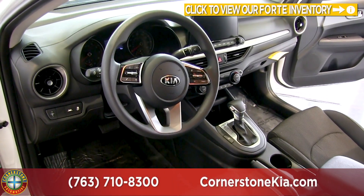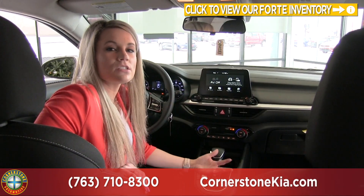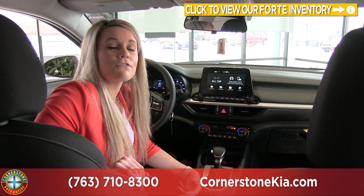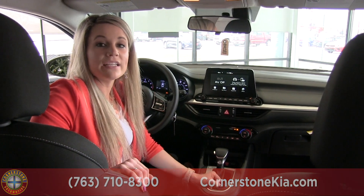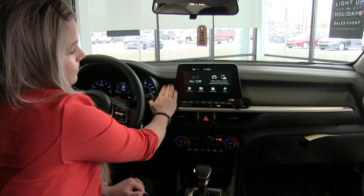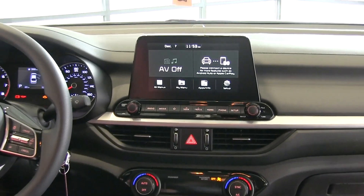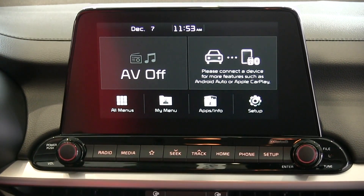Here we are on the inside of the 2019 Kia Forte. We are in the LXS model, which is just a step above the base but it has a lot of great equipment in it. If you're looking for a little bit more, we are able to accommodate that as well. One of the things this one doesn't have but you can get is going to be your sunroof. Here is the new UVO system — in the menus you'll be able to upgrade to navigation if you're looking for that. It also has your Apple CarPlay and Android Auto, and below that you have your hard buttons.